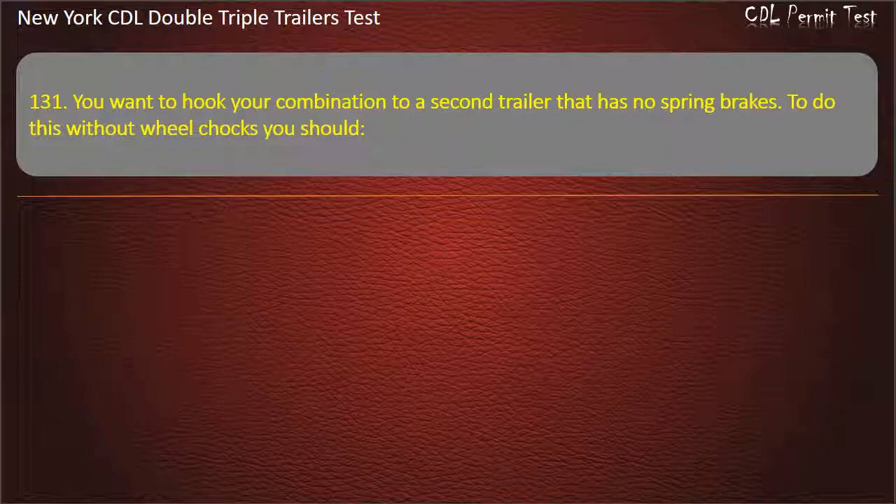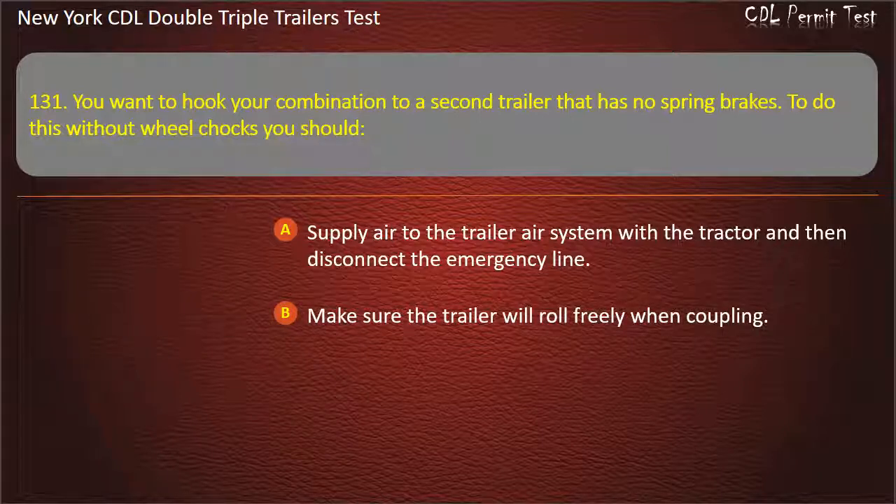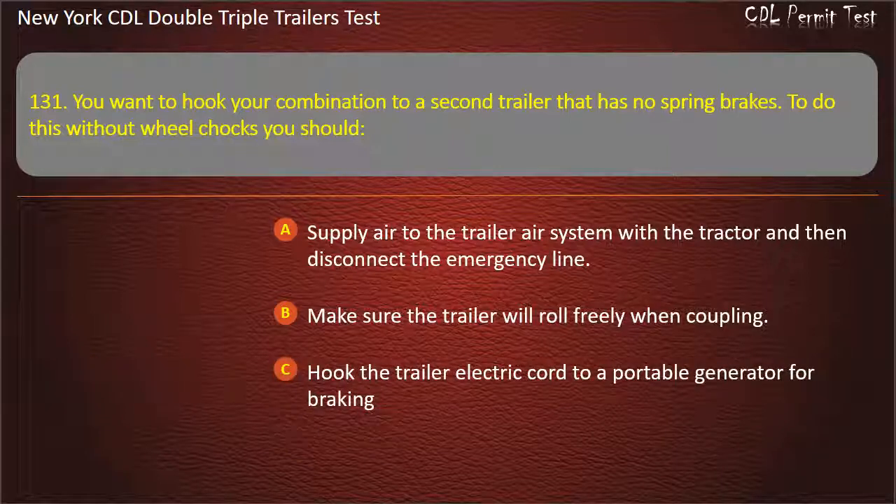Question 131: You want to hook your combination to a second trailer that has no spring brakes. To do this without wheel chocks, you should. Supply air to the trailer air system with a tractor and then disconnect the emergency line. Make sure the trailer will roll freely when coupling. Hook the trailer electric core to a portable generator for braking. Answer: Supply air to the trailer air system with a tractor and then disconnect the emergency line.